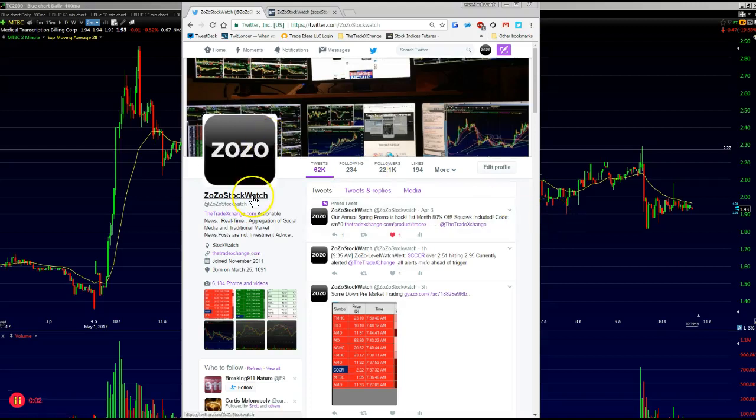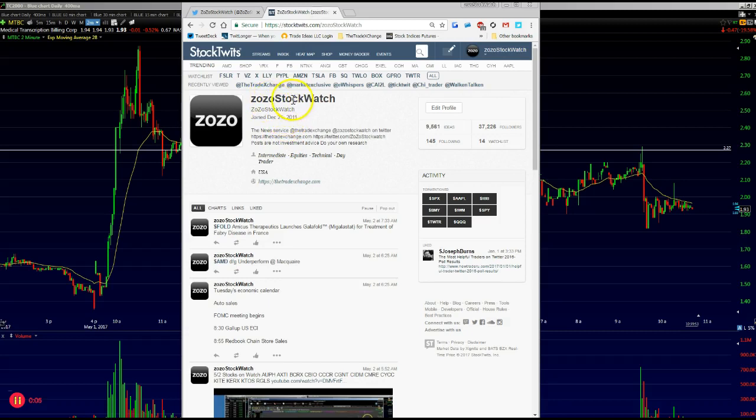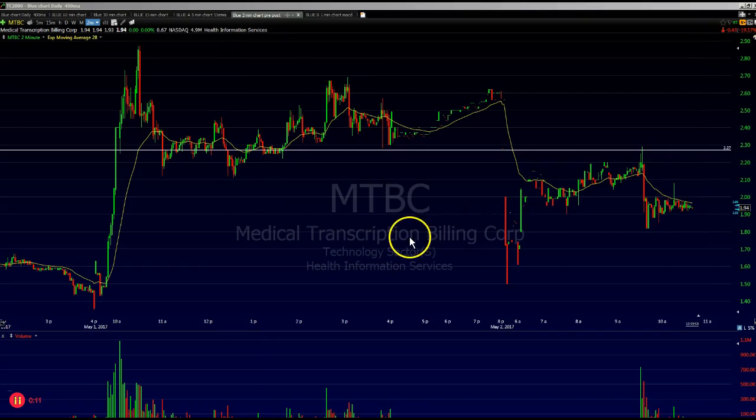Hello everyone, this is Zozo from Zozo Stock Watch on Twitter and also on StockTwits. I'm going to go over some quick trades that I did this morning — the first one which did not work.